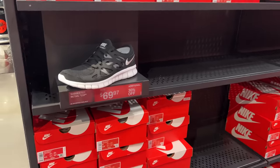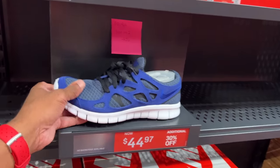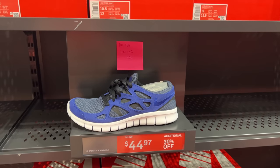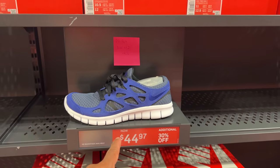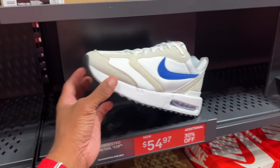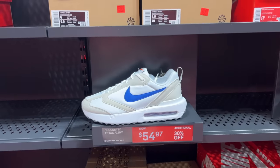Back to the store — Free Run 2, $70 with 30% off. Blue and gray joint for $44 with 30% off. I actually own a pair from back in the day, maybe the 5.0 — similar style. These are Air Max Dons — not to be confused with the dish soap — $54.97 with 30% off, but not in my size.